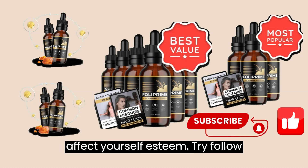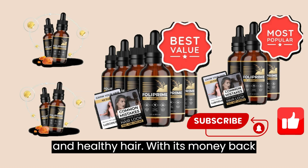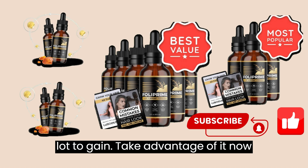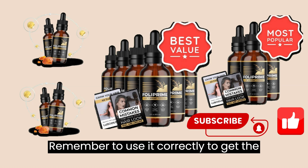Don't let hair problems affect your self-esteem. Try Folliprime today and discover a safe and effective solution to promote long, thick and healthy hair. With its money-back guarantee, you have nothing to lose and a lot to gain. Take advantage of it now and give your hair the care it deserves. Remember to use it correctly to get the best results.